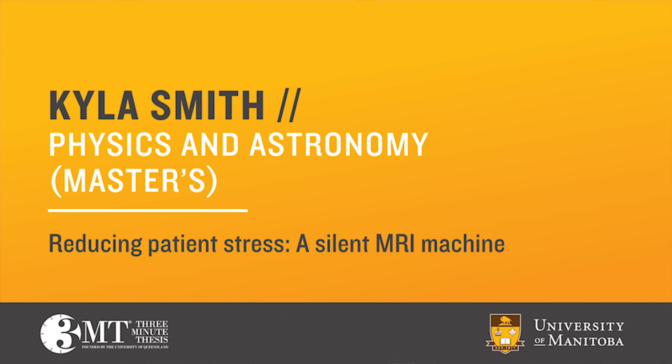Please raise your hand if you've ever had an x-ray taken at the hospital. Almost everyone. Now raise your hand if you've ever had an MRI. Wow, a lot less common.